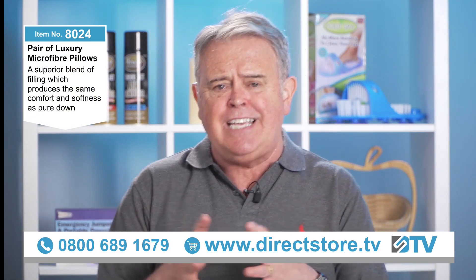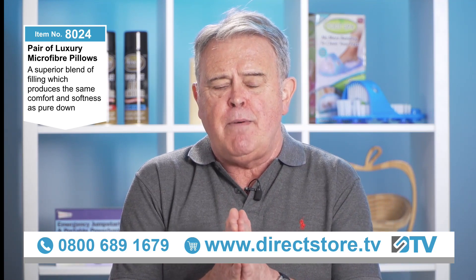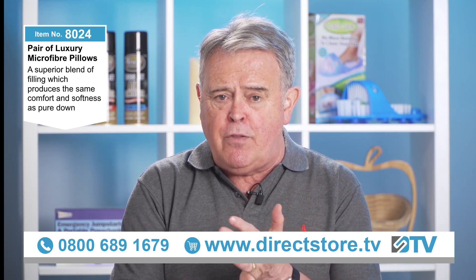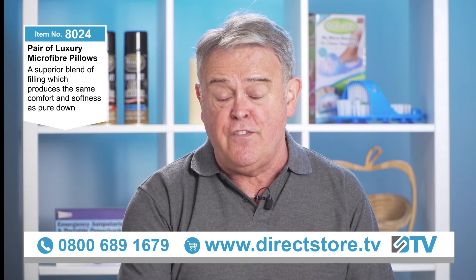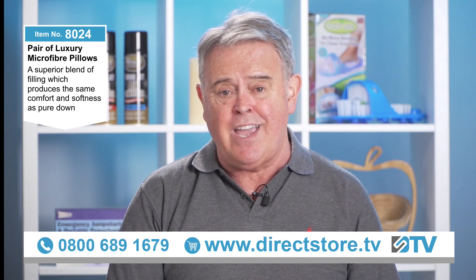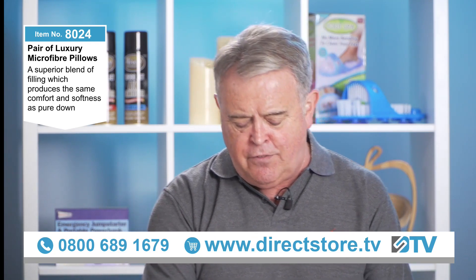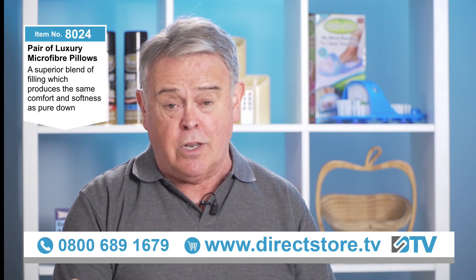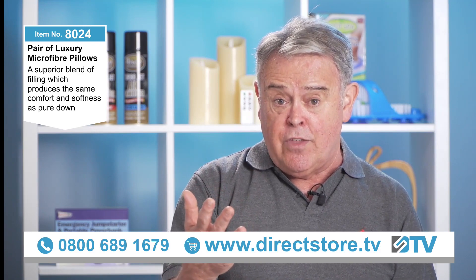Item number 8024 is for two microfiber pillows. They're 100% microfiber — microfiber on the inside, microfiber on the outside — and the touch and feel of these is something quite exquisite. By just touching them you know you're looking at quality, and we are going to do you a great deal on these as well.